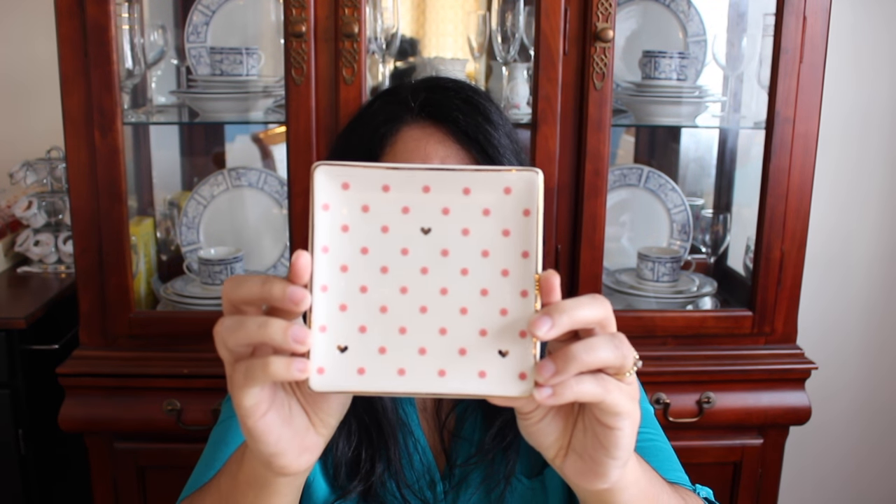Another item I got from the Target dollar spot was this ceramic trinket dish. I got it because it was really, really pretty. Instead of using it as a trinket dish, I was thinking of actually hanging this on my wall — a very pretty little decorative plate to hang with other decorative items. They only had this one left; people were picking this Target clean.